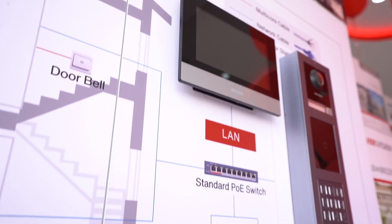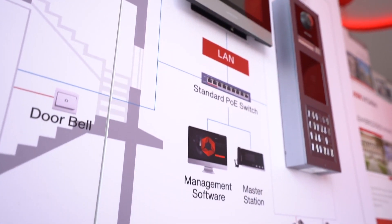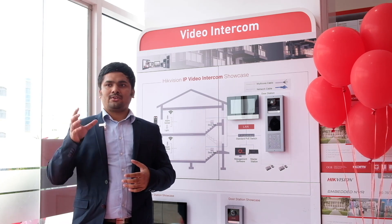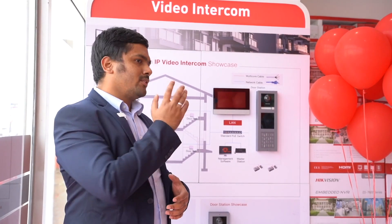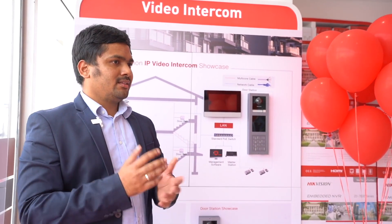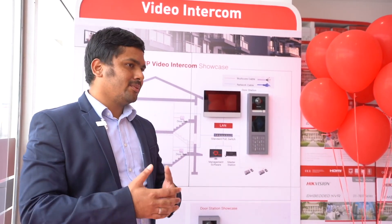The main advantage of going for HIC Vision solutions is the integration. You can integrate your access control system and your intercom outdoor unit to NVRs, and it can do 24/7 recording. This is one type of integration.